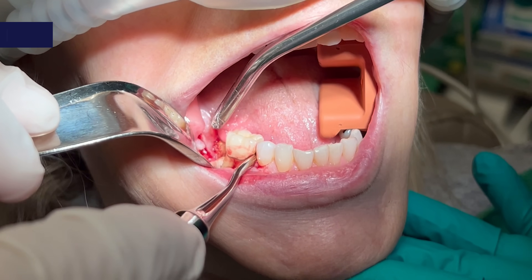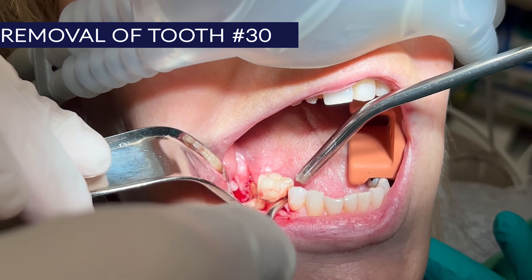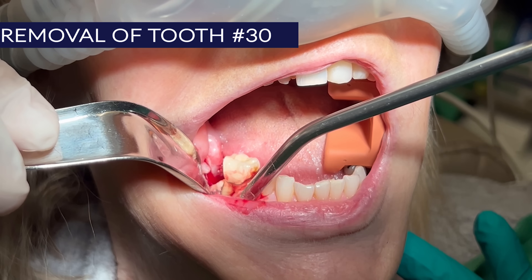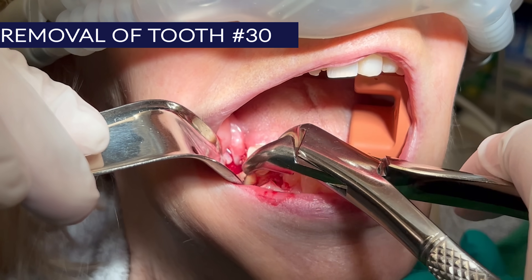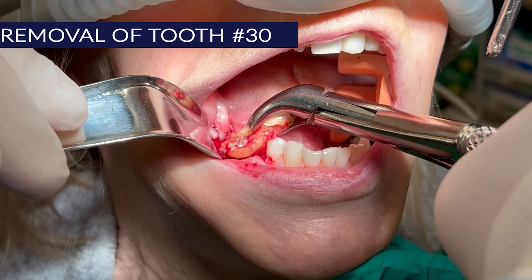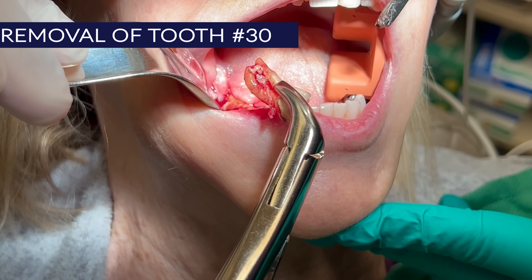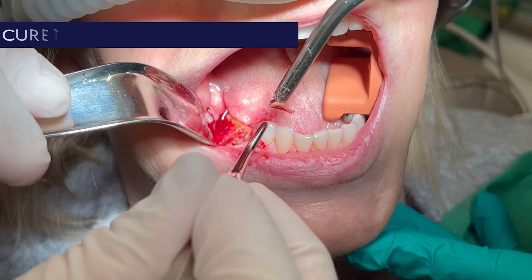I remove tooth number 30, which is not difficult given the status of the bone in the area. Next, I use a curette to clean the socket.